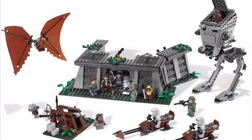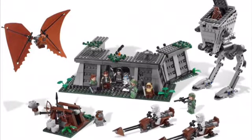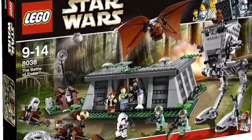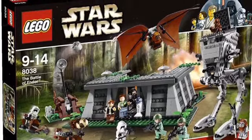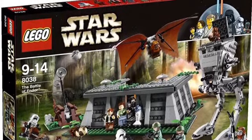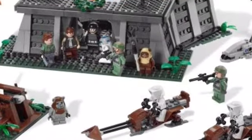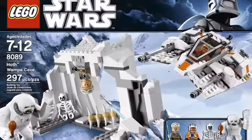Next up, we have another old set. This one is not as old as the Jango Fett Slave 1, but it's still a set that deserves a remake. It's not necessarily the Battle of Endor that I think deserves a remake, but more the Endor Bunker. I think this is a set that deserves a remake — it's been over 10 years since they released this one, and they haven't released one since. I think they could really improve on it.